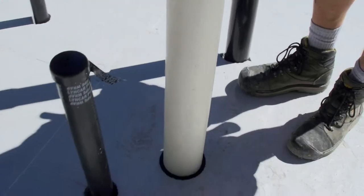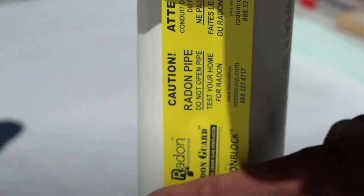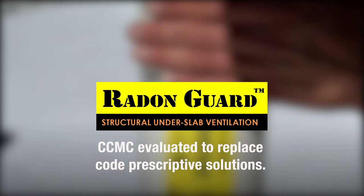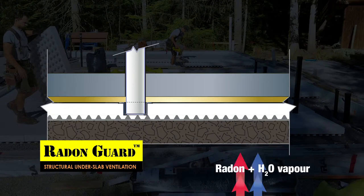Under those panels is a pipe that will vent outside the home. Uranium is a metal found in soil and rocks. When it decays, it produces radon gas that can come right up through your basement floor.